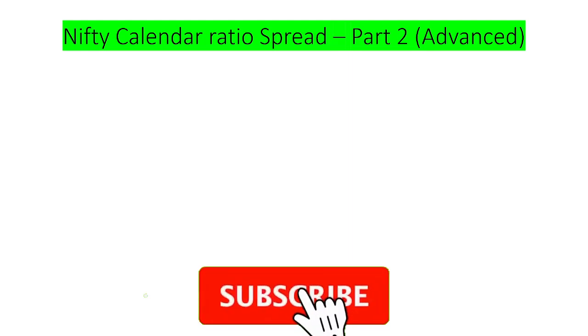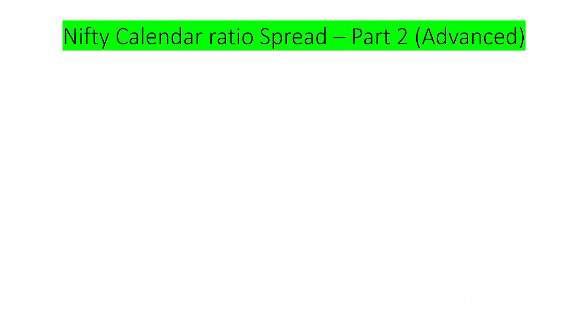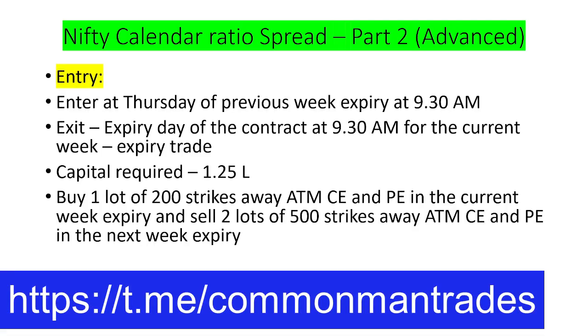Please do subscribe to this channel if you are new, and please do join the Telegram channel if you are interested. Please do like the video if you like it. So let's jump into the video.